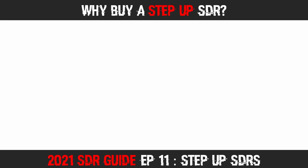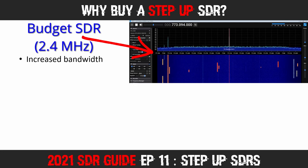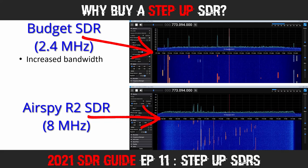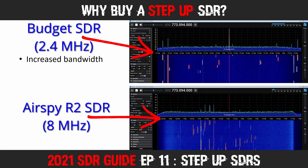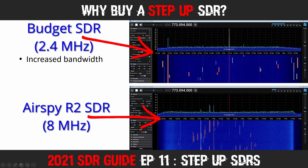You might be wondering: why would I want to buy a Step Up SDR? Well, firstly, you'll see increased bandwidth. Your typical budget SDR receives around 2.4 MHz of radio signals simultaneously, whereas these Step Up SDRs offer between 4.8 and 10 MHz of simultaneous monitoring. That can make quite a difference when searching for new signals or decoding multiple channels of digital data simultaneously.